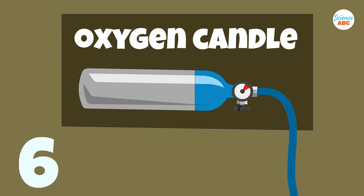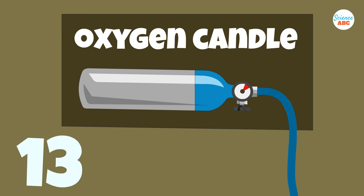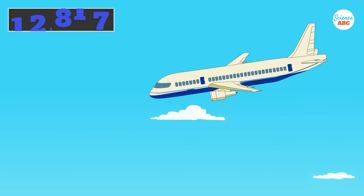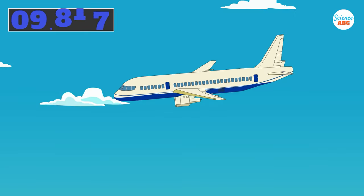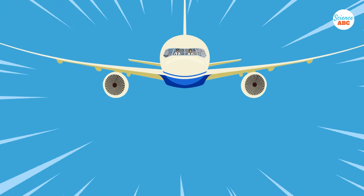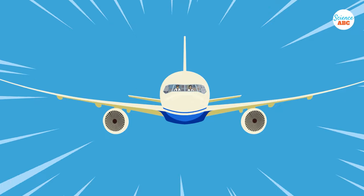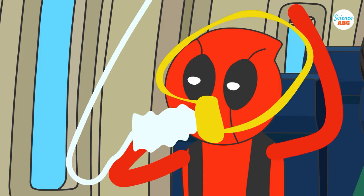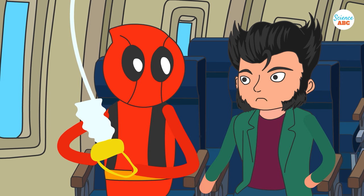These oxygen candles can produce oxygen for at least 10 minutes, giving the pilots ample time to take the plane below 10,000 feet, where there is enough oxygen in the surrounding air and oxygen masks are no longer necessary. In movies, after the plane has descended to a certain height, the pilots often announce "masks off" to let people know that they can now breathe safely without their masks.